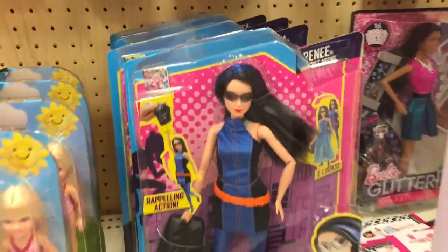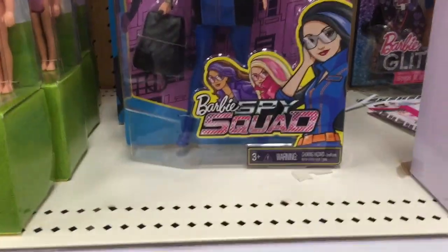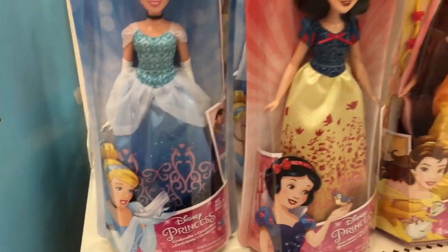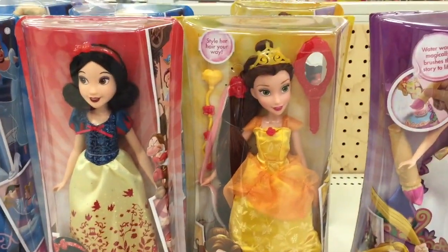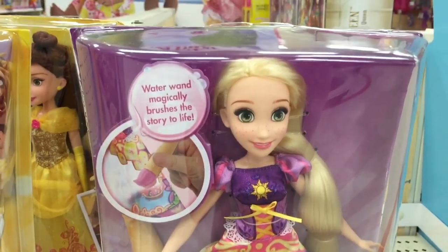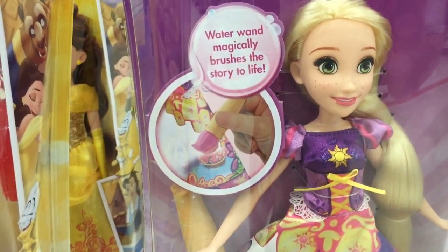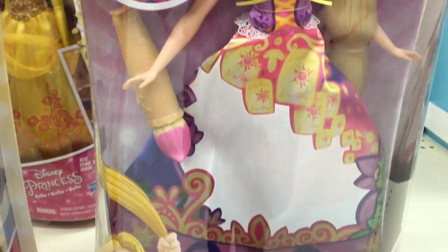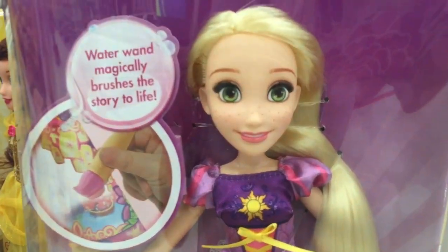I haven't seen those — have you guys seen those? Those are new, I think. They have these Disney Princesses — very cute. Here's Rapunzel. Rapunzel's dress — water magically rushes the story to life. Fancy. She's cool.